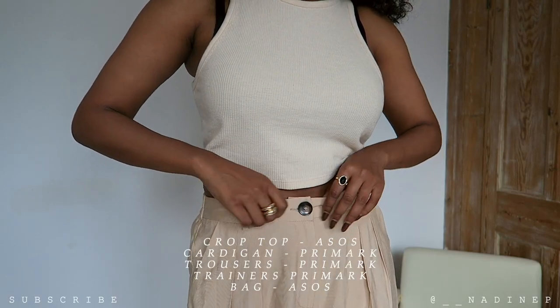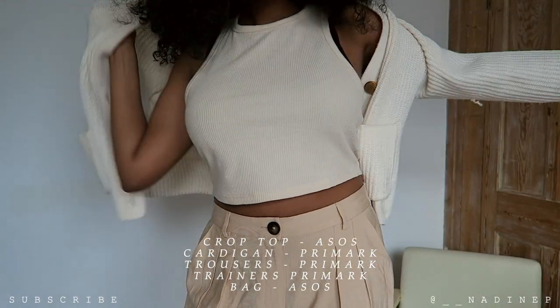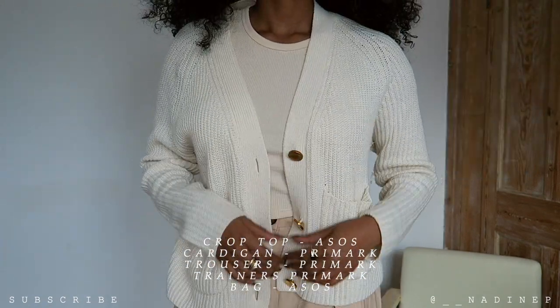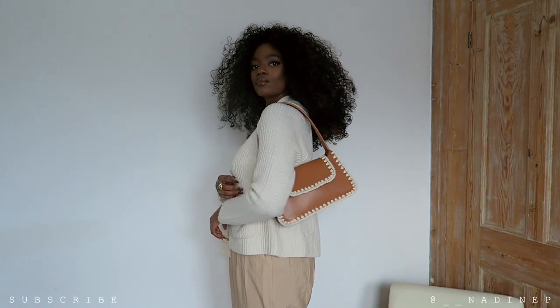Next I have an all beige look — you guys know I love all beige, one of my staples. In this look I've got this round neck crop top from ASOS which I recently purchased. It's a nice material and it's quite thick as well, which I was very surprised about.